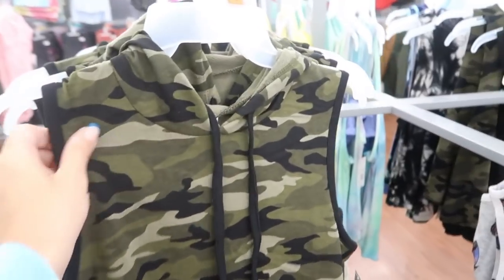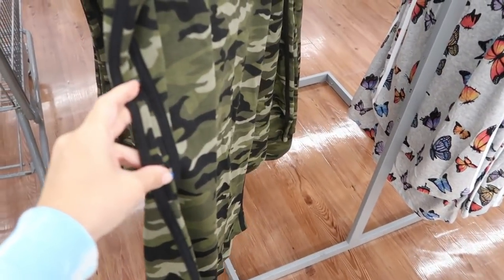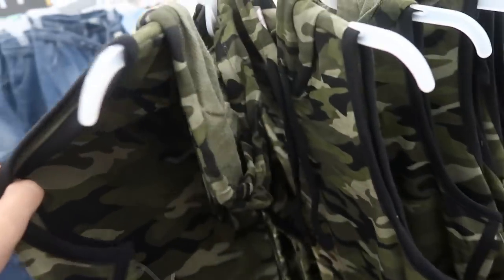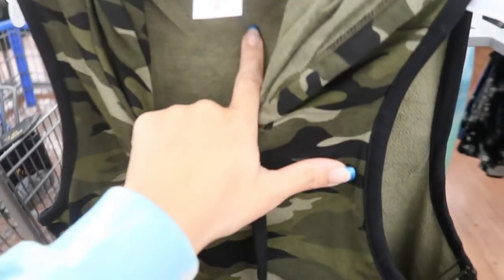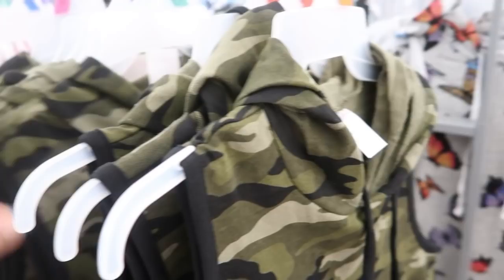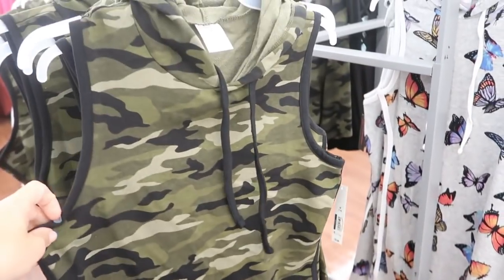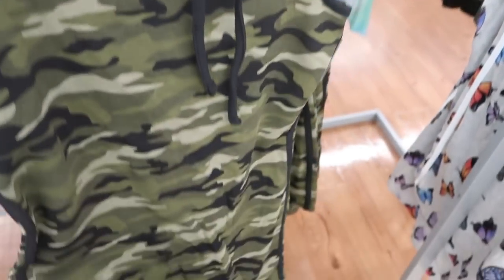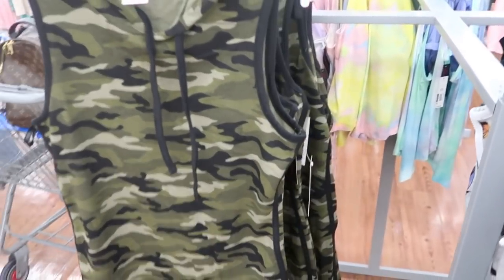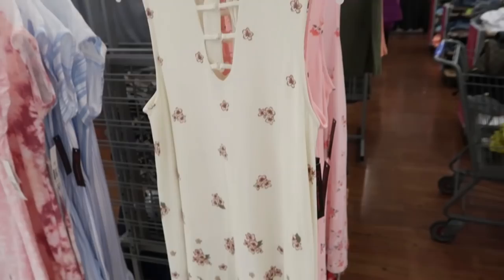Also from No Boundaries, there's this sleeveless sweatshirt or terry material dress. There are stripes on the sides and a hood with a drawstring. I really like the material on this — usually they've been doing these dresses in microfiber print. I think I would size up in this one; the medium looks like it would be a little too fitted. I'm seeing it in camo and also in gray with a butterfly print.